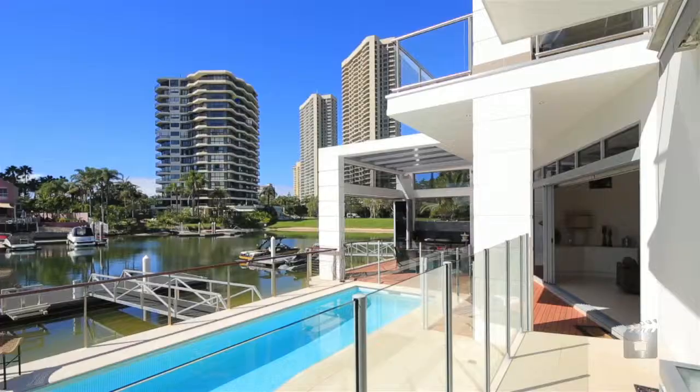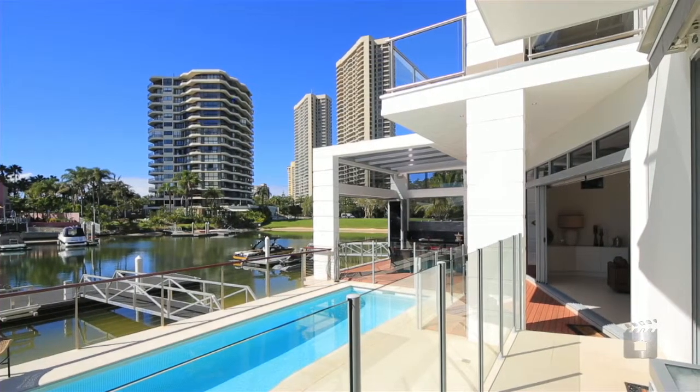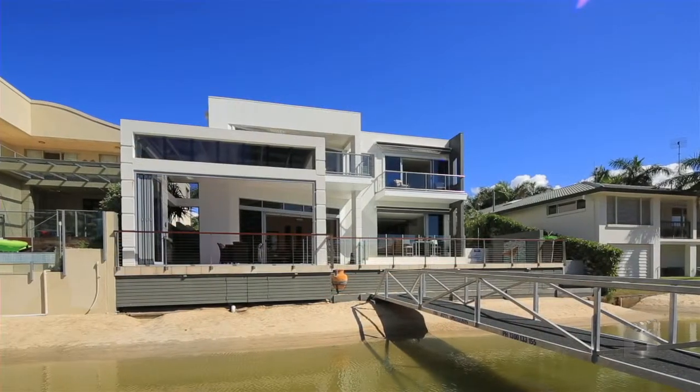Residing on four levels, this east-facing family home incorporates contemporary design with luxury fixtures and finishes.